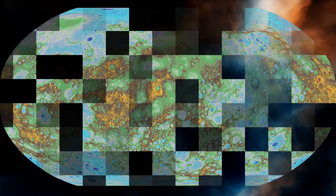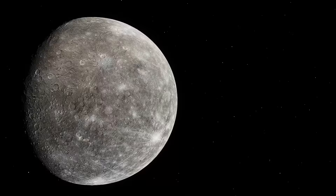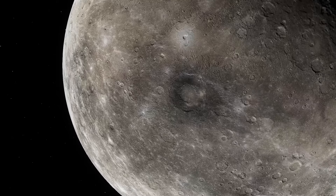The most outstanding discovery can be considered the complete map of Mercury — Messenger captured all the craters and basins on the planet's surface, allowing scientists to study its geology in depth. The spacecraft also determined the chemical composition of Mercury: its surface contains 46% oxygen, 12% magnesium, 26% silicon, 7% aluminum, and 4% calcium. It also indicated that the planet contains a large amount of sulfur with much less iron.